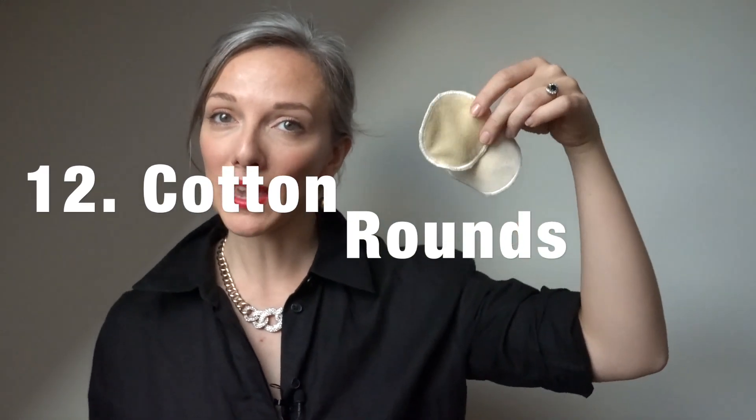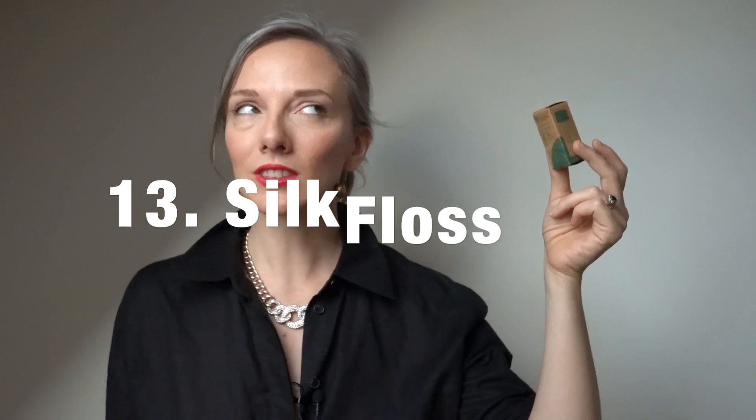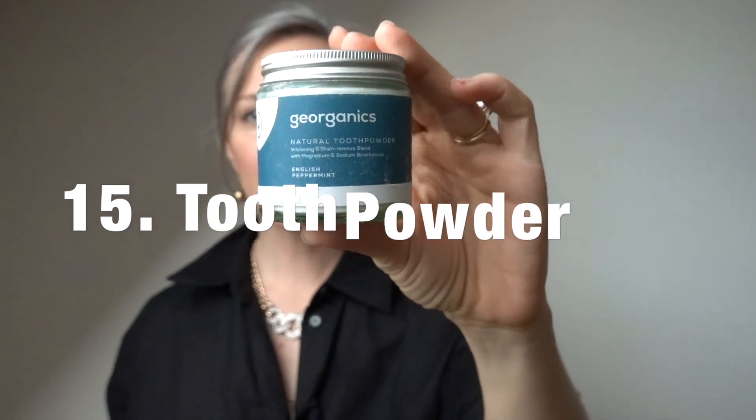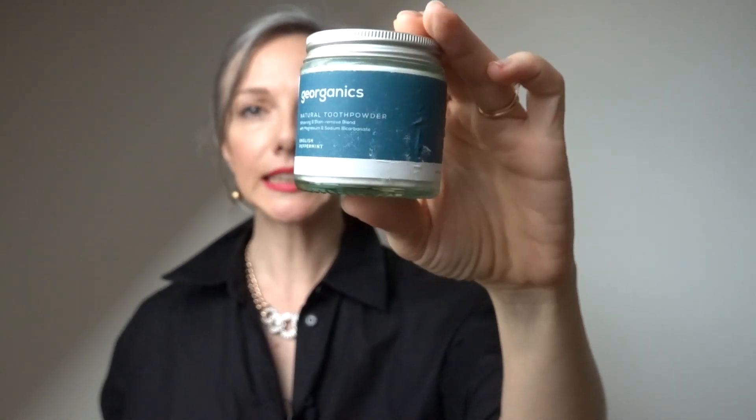For complete zero waste, here are a few items I'd love in my stocking: cotton rounds for taking off makeup, silk floss for obvious reasons, and a bamboo toothbrush — I will never stop talking about these, I absolutely love them. They're beautiful in their simplicity and come in different colors. Just make sure you get ones that are plastic-free, because sometimes they package them in plastic. And of course, some tooth powder — it leaves my teeth feeling really clean, and I prefer it to natural toothpaste.